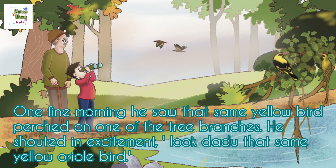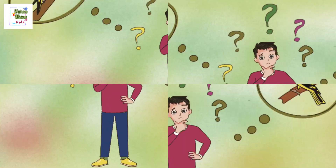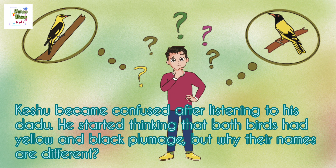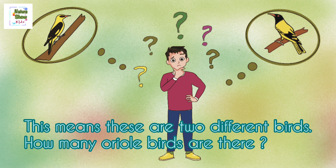He shouted in excitement, 'Look, Dadu, that same yellow oriel bird!' After careful observation, Dadu said, 'Yes, dear, it's an oriel bird, but not the same one. It's an Indian golden oriel bird.' Kishu became confused. He started thinking that both birds had yellow and black plumage, but why were their names different? This means these are two different birds — then how many oriel birds are there?